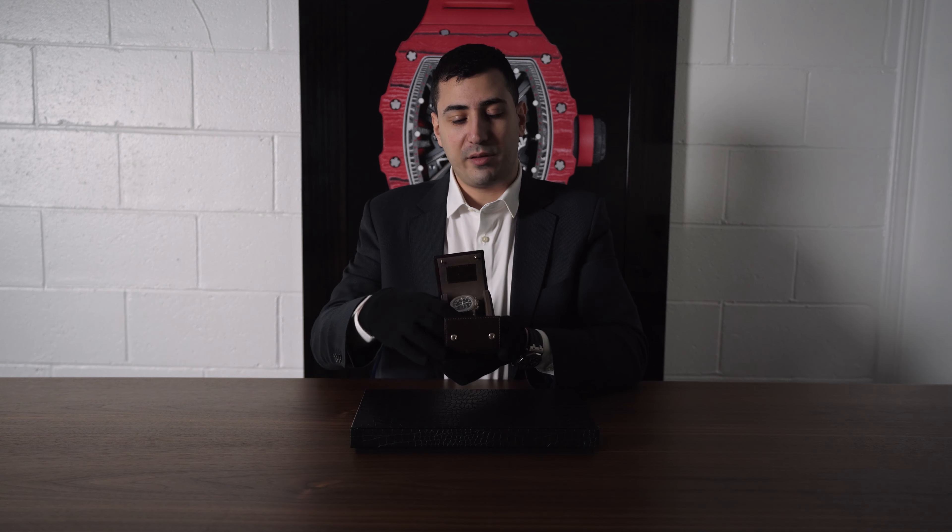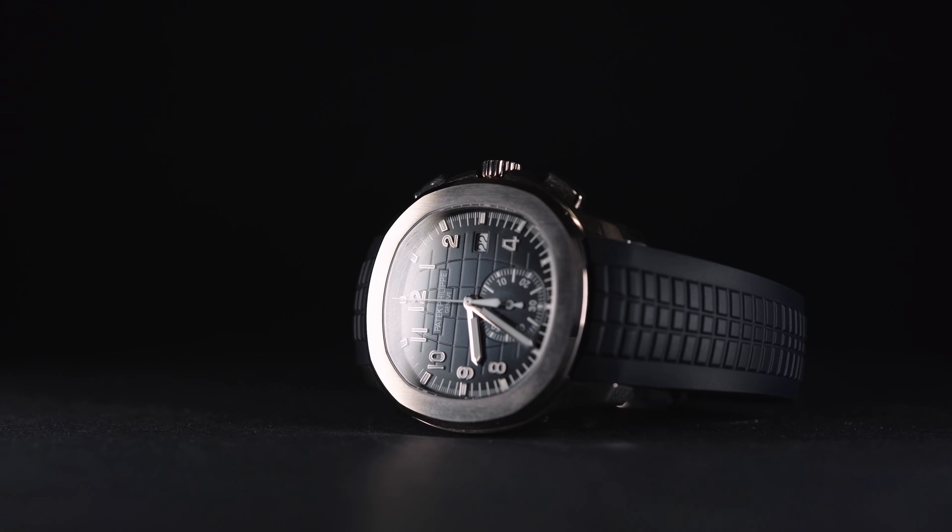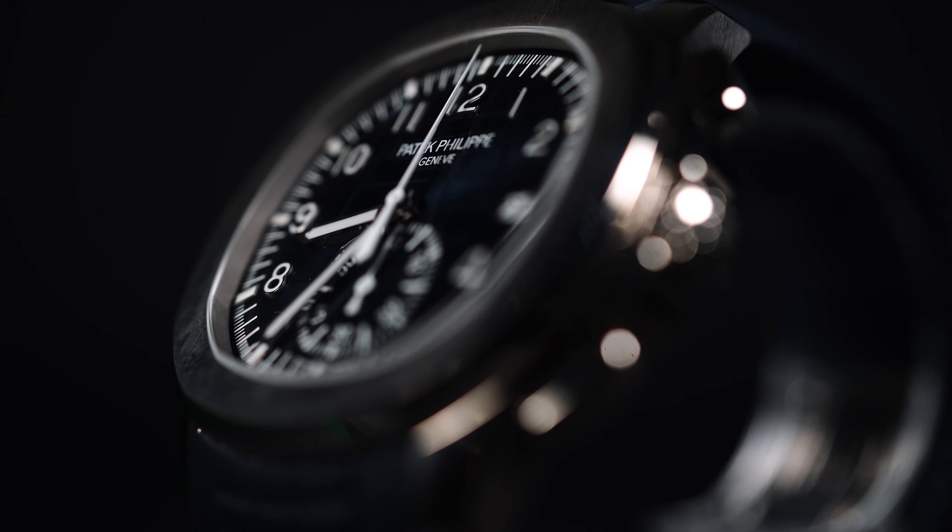Welcome back guys, thanks for joining us. I got something extra special — as promised if you watched our last video, you know what I'm talking about. We got the Patek Philippe 5968G. What a watch, this thing is crazy.